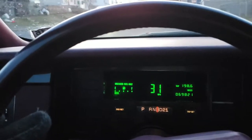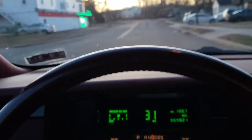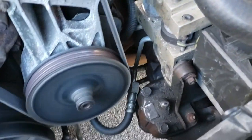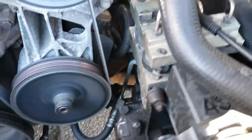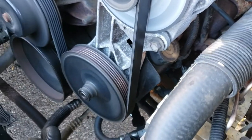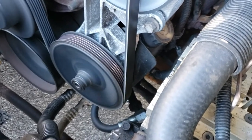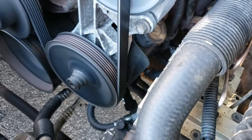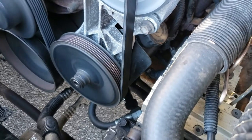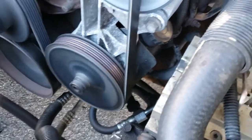I had to replace the power steering lines — one of them was blown when I got the car. I ended up having to replace the power steering pump too, because the return line fitting on the back of the reservoir was welded or soldered on, and it was rotted. I put the new lines in, started to pour the power steering fluid in there, and all of a sudden it's thumping on the ground.